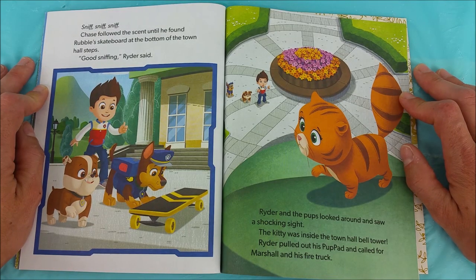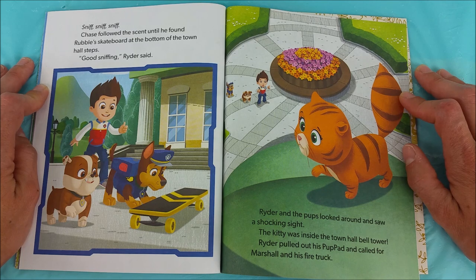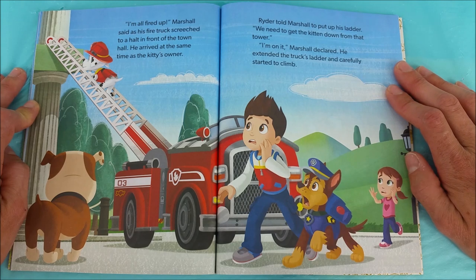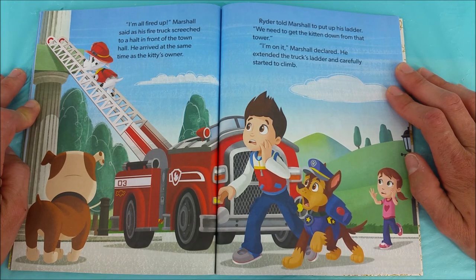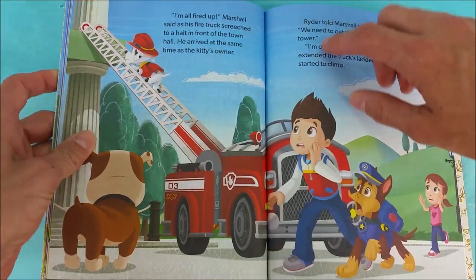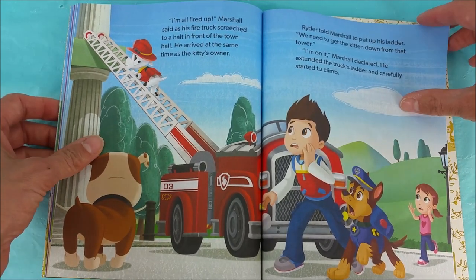Chase followed the scent until he found Rubble's skateboard at the bottom of the town hall steps. Good sniffing, Ryder said. Ryder and the pups looked around and saw a shocking sight. The kitty was inside the town hall bell tower. Ryder pulled out his pup pad and called for Marshall and his firetruck. We need Marshall! Woo woo woo! I'm all fired up! Marshall said as his firetruck screeched to a halt in front of the town hall. He arrived at the same time as the kitty's owner. Ryder told Marshall to put up his ladder. Going up to the top to save itty bitty precious kitty.